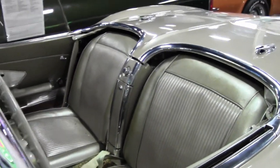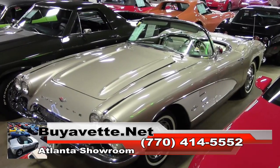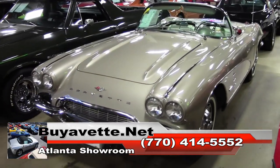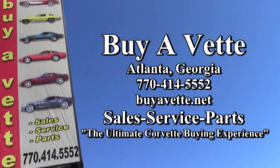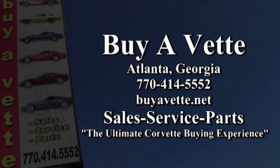If you'd like to know more about this car, be sure to check out some beautiful photos on our website at buyavet.net, or better yet contact one of our experienced sales representatives at 770-414-5552. They'll be glad to help you with this car or any one of the more than 120 Corvettes always available at our Atlanta location. Again, we're buyavet.net — the ultimate Corvette buying experience.